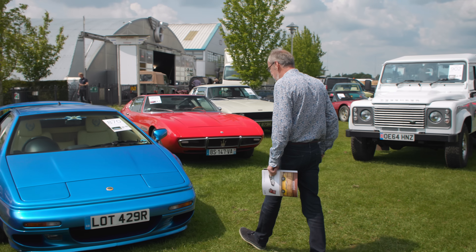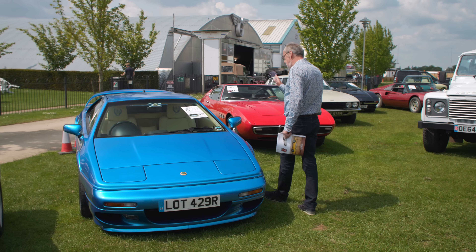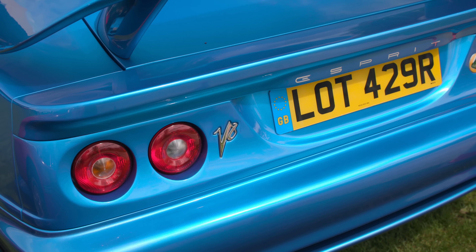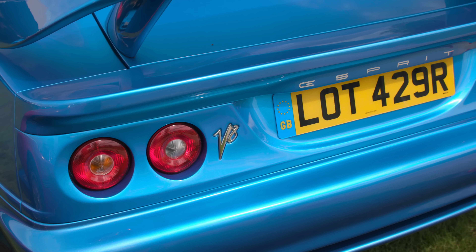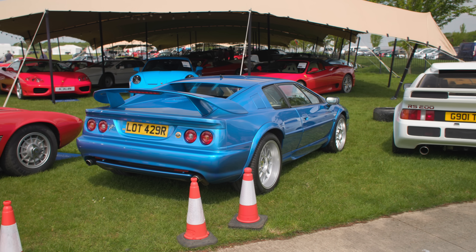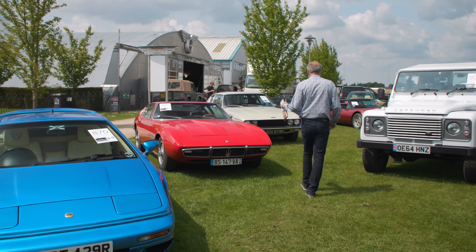I still love the look of the Lotus Esprit — this is the S4, the V8 SE facelift, dated 2003, last of the line. Looks very good in this colour. Guided at £60,000–£70,000 with 18,000 miles from new.